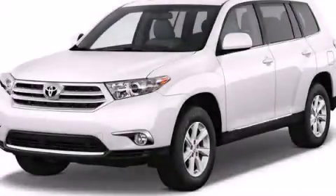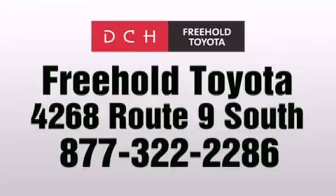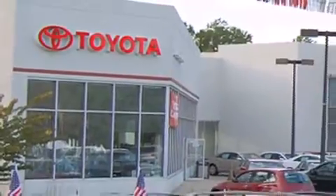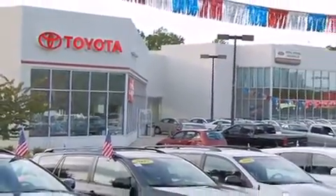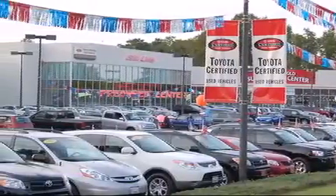We invite you to contact us today to learn more about this vehicle. DCH Freehold Toyota is located at 4268 Route 9 South in Freehold. We are proud to be one of the premier dealerships in the area for new and certified Toyota cars, trucks, and SUVs. From the moment you walk into our showroom, you will know our commitment to customer service is second to none. DCH Freehold Toyota, driven by a better way.